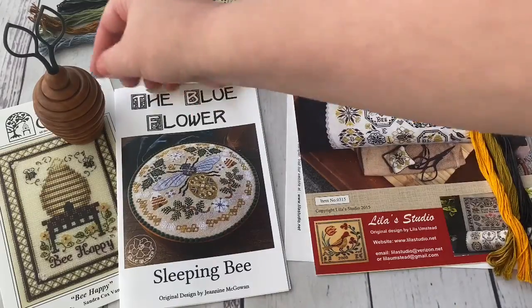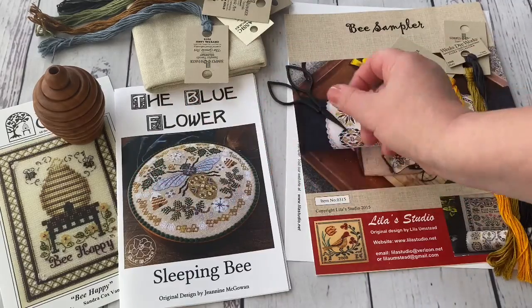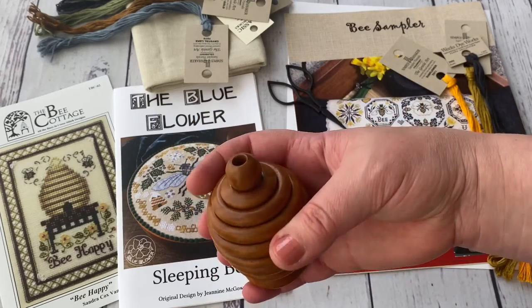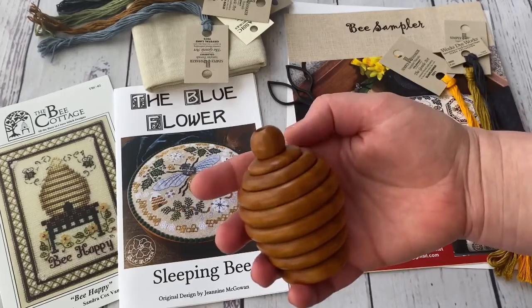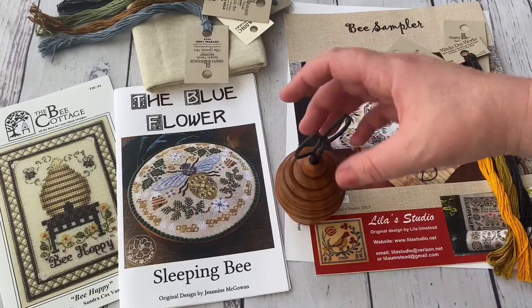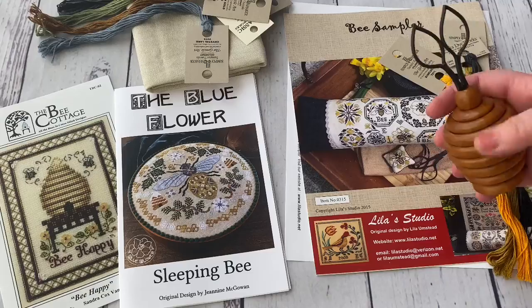By the way, I showed you the scissors but I didn't show you that I bought a stand for the scissors — it's wooden. And it's connected to the bee theme — it's a beehive, an imitation of a beehive. I considered it would be very nice, and since I already need a scissor fob, it's going to be great.